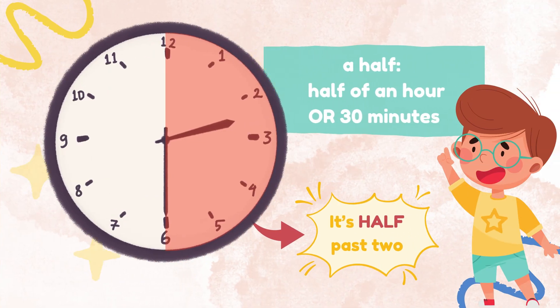When you mention a half in saying time, that means half of an hour or 30 minutes. If the minute hand is pointing to 6 and the hour hand is halfway between the two numbers on the clock, we say half past the number that the hour hand is pointing to. For example, in this picture, we would say it's half past 2.